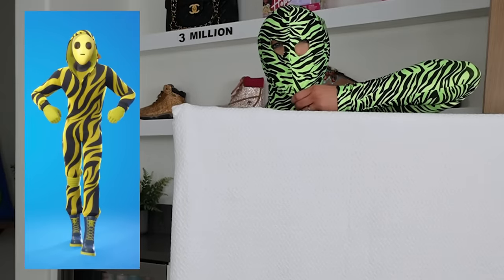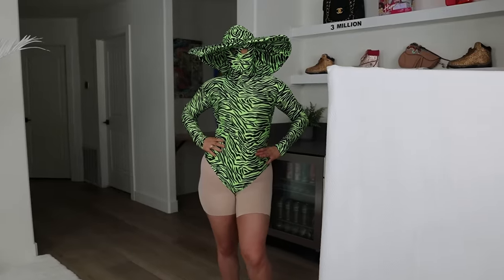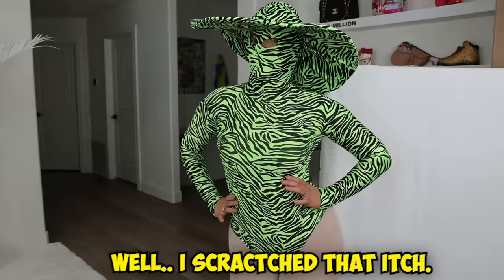This feels like a Fortnite skin. It's exactly like the picture. Is it worth $150? I don't know. Well, I scratched that itch.